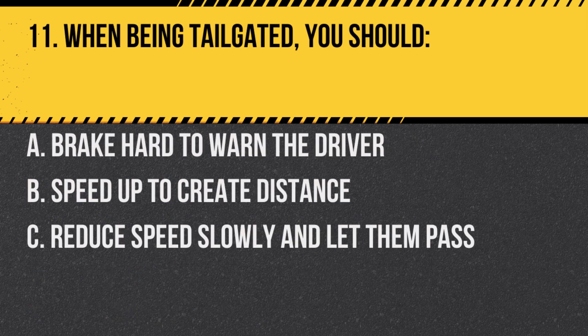Question 11. When being tailgated, you should: A. Brake hard to warn the driver. B. Speed up to create distance. C. Reduce speed slowly and let them pass. Answer: C. Reduce speed slowly and let them pass. This prevents potential collisions.